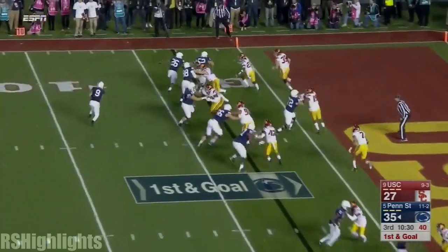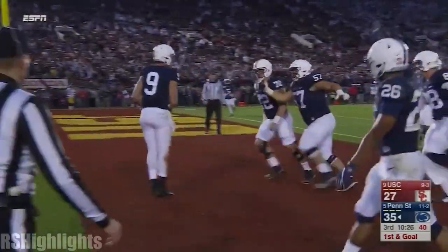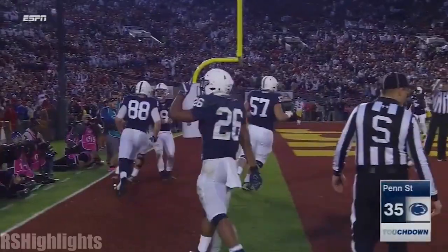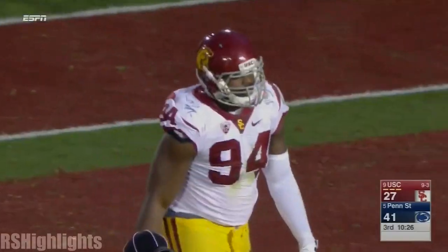Forced in goal. McSorley running all the way, cuts it back and barrels in. And Penn State builds more momentum and stretches the lead to a couple of touchdowns.